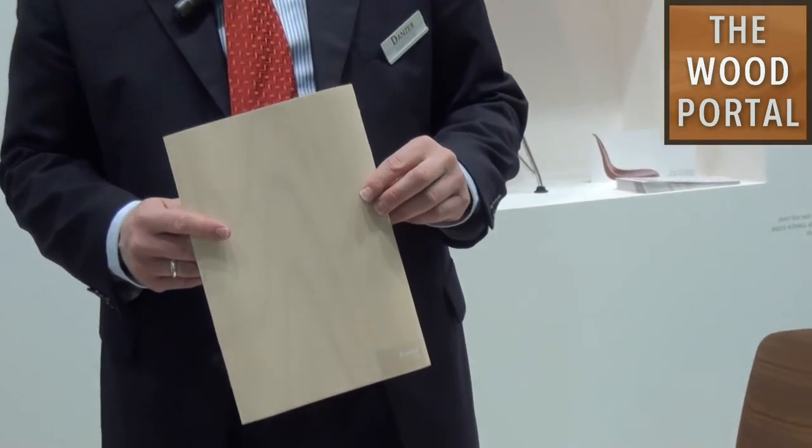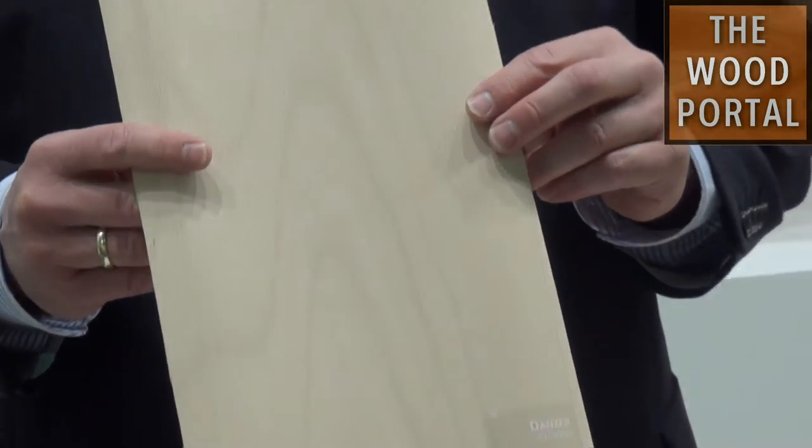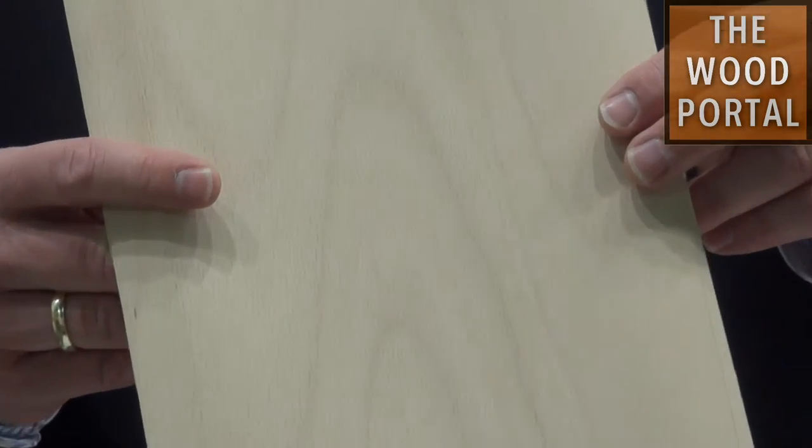Welcome at the booth of Danzer, the world's largest hardwood veneer manufacturer. We have a lot of great news here at the booth. My name is Eckhard Schmidt and I'm happy to show you 3D veneer, our innovative product. It's the company Reholtz that Danzer bought in 2008, and they produce veneer which can be bent three-dimensionally.